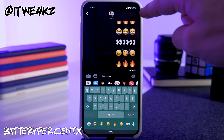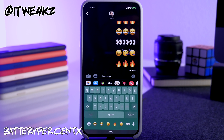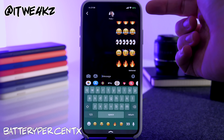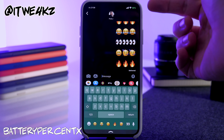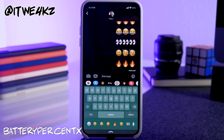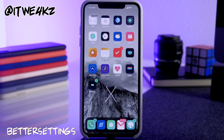Next is Battery Percent X. Rather than having the battery icon in the top right corner, it gives you a percentage. It also changes color depending on the state: yellow for low power mode, green if it's charging, white if not charging, and red if you drop below 20%.